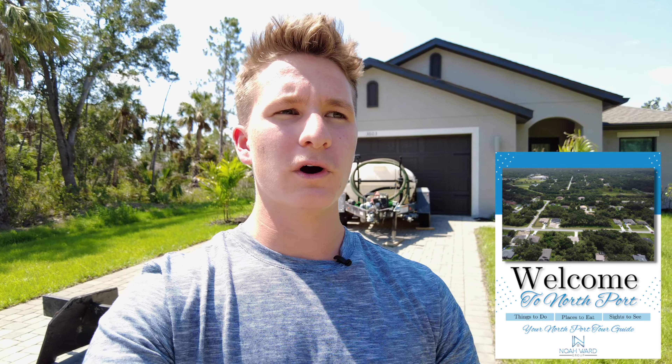It talks about the top 10 things to do about Northport, what Northport's all about, some of the hotels here, the best restaurants, best places to stay, and so much more. So definitely go and check that out.